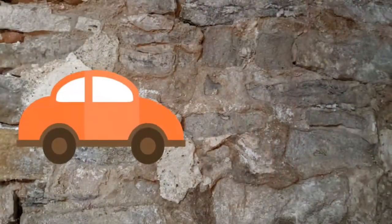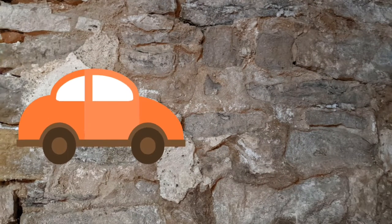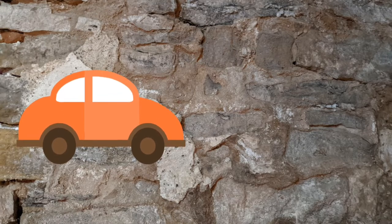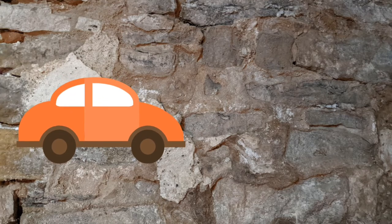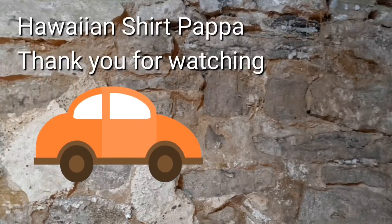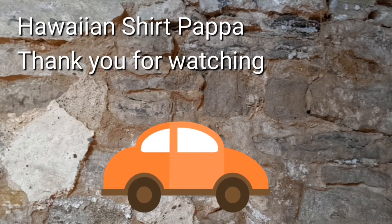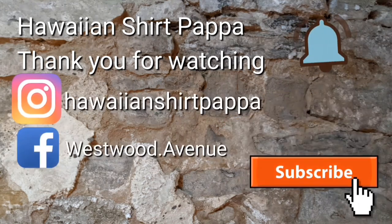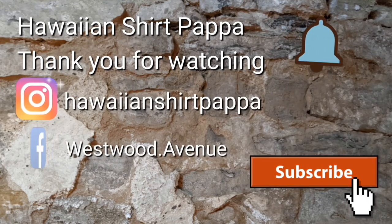You saw the glass counter briefly there, and that's the end of the tour, folks. I hope you enjoyed this. I'd appreciate it if you consider subscribing, marking the bell, and putting in a like for us. It'd be greatly appreciated as we continue into more and more of these thrift stores around Southern Ontario. Take care, folks. Thanks. We'll see you next time.